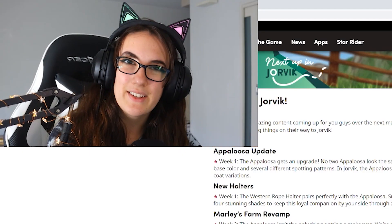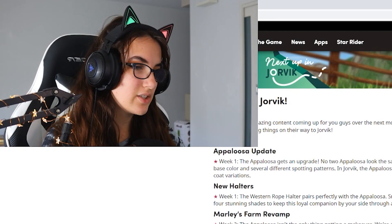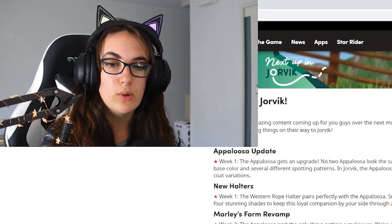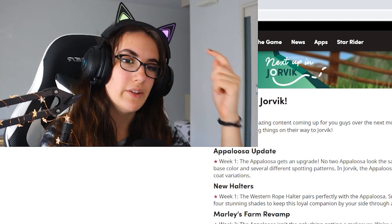I told you guys yesterday — that looks like a new halter! I haven't gotten around to reading those comments because the video came out eight hours ago and I've just been adulting a little bit. I have to go to the shops today. But I told you guys it's a new halter — I was on the ball in that trailer.